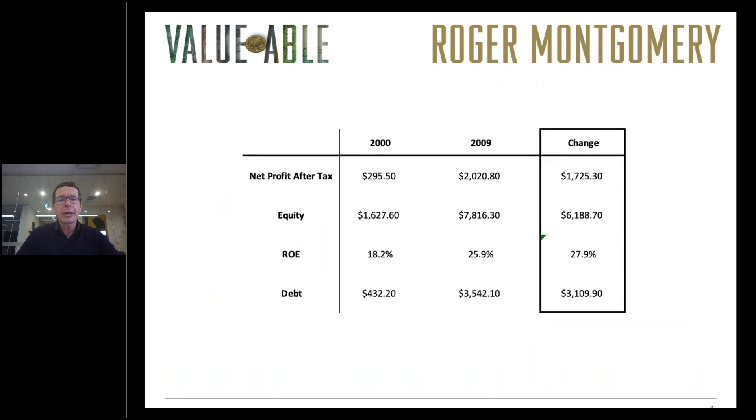The first step is to look at the quality of the company. Back in 2009–2010 we knew that Woolworths was a very high quality business, and it's demonstrated in this table here — you can see there's been an almost eight-fold increase in profits between the year 2000 and 2009, and about a five-fold increase in equity to drive that increase in profit. Consequently, the return on equity improved: over that nine-year period, for every dollar invested in equity the business generated roughly a 27% return. So this appears to be a very high quality business.